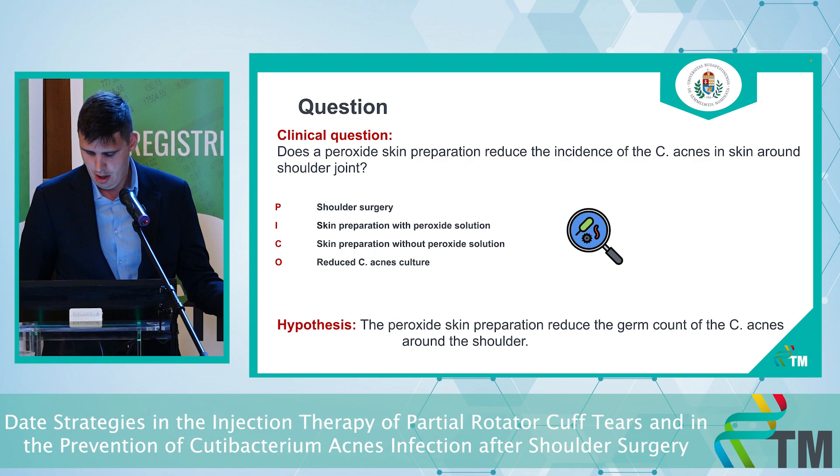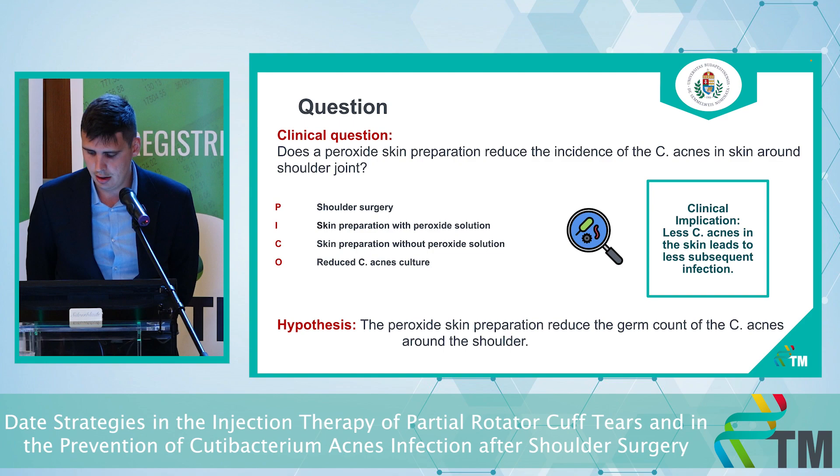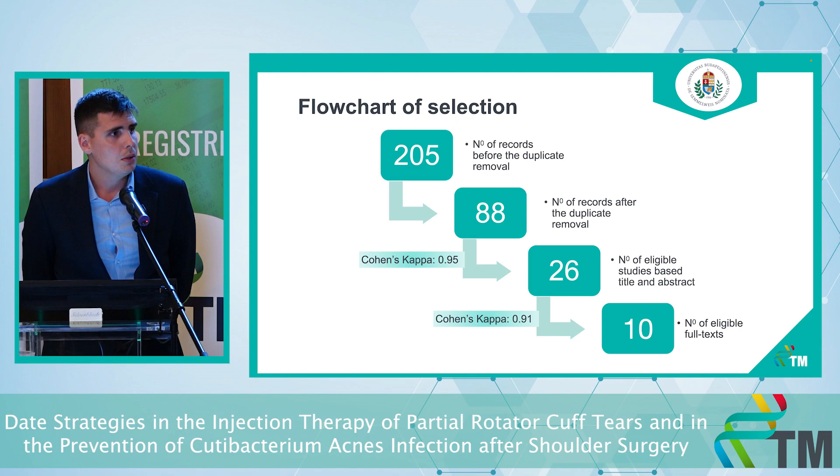Our hypothesis is that peroxide skin preparation reduces the germ count of C-acnes around the shoulder. We are comparing alcohol-based skin preparation alone versus alcohol-based skin preparation plus some kind of peroxide solution. Fewer C-acnes leads to less subsequent infection. We did our search and now we have 10 different RCTs for data analysis.